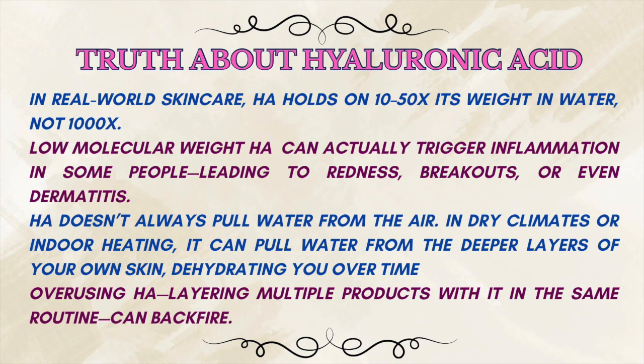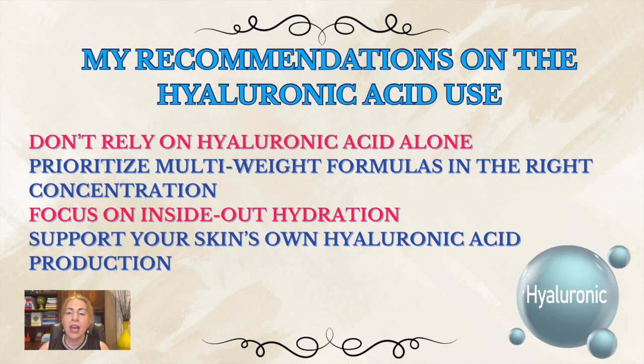Finally, overusing HA — layering multiple products within the same routine — can backfire. More isn't better. If you're looking for healthy, hydrated skin long-term, don't rely on HA alone. HA works beautifully with ceramides, niacinamide, and peptides, helping build long-term resilience through a combination of different ingredients.